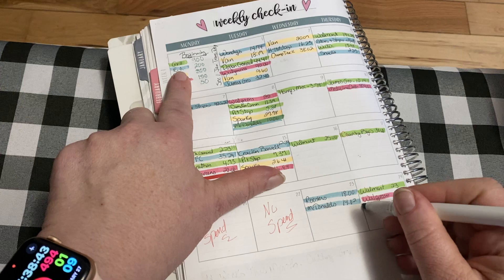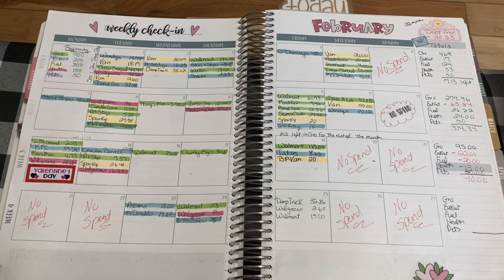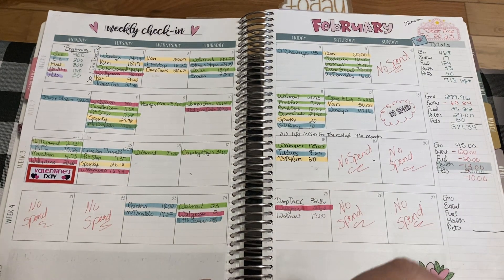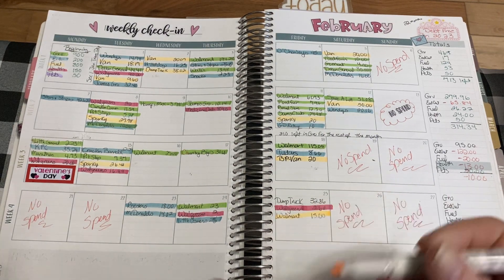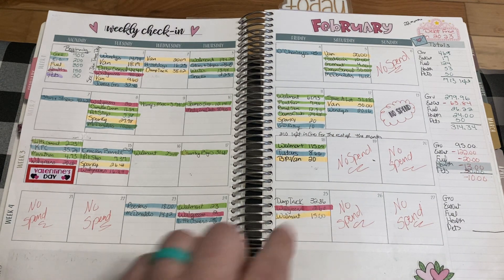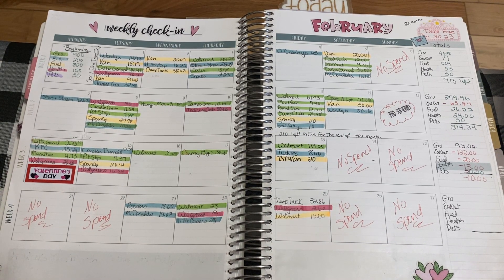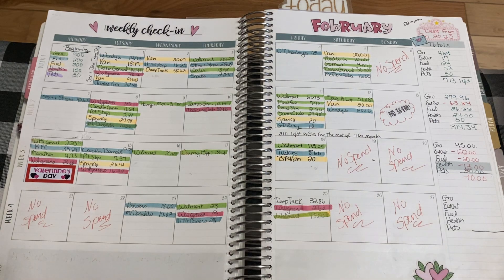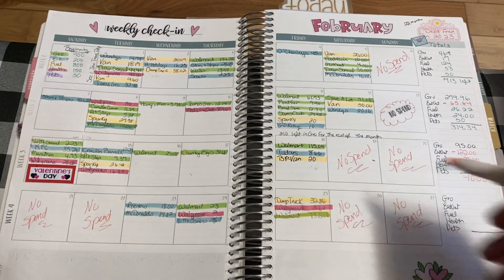So I mark eating out in blue on the planner. Then we had more medicine, which falls under health in red. I only spent $15 in groceries, which gets the green highlighter. My husband's dump truck — I almost marked that green by mistake, but fuel gets the yellow or orange highlighter. He's got a dump truck for our campground and hauled a bunch of gravel, so he had to put fuel in it.